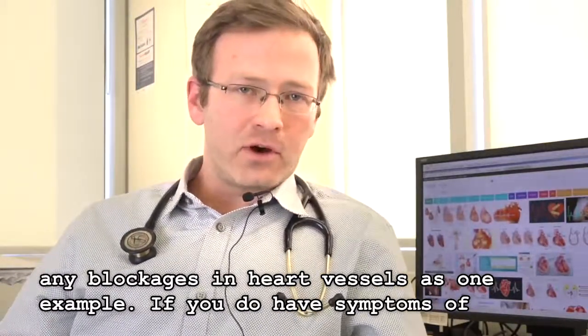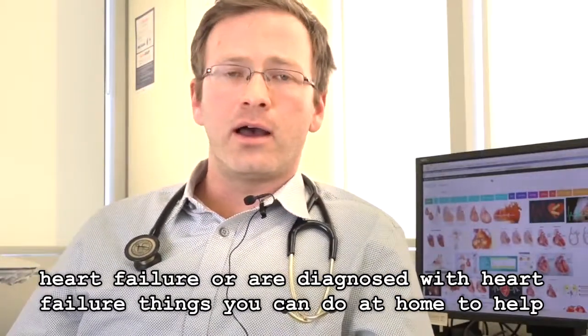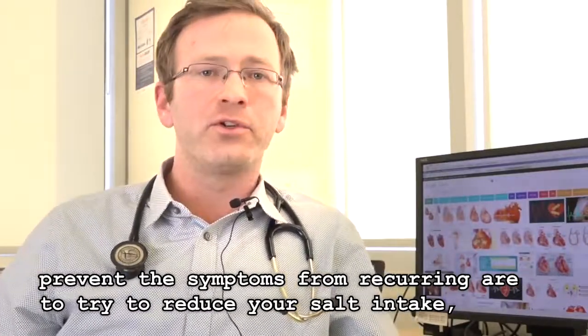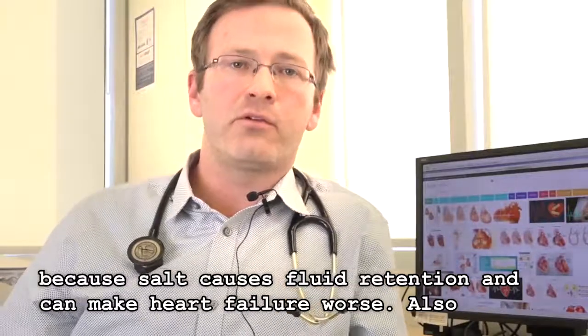If you do have symptoms of heart failure or are diagnosed with heart failure, things you can do at home to help prevent the symptoms from recurring include reducing your salt intake, because salt causes fluid retention and can make heart failure worse.